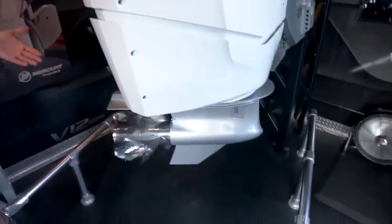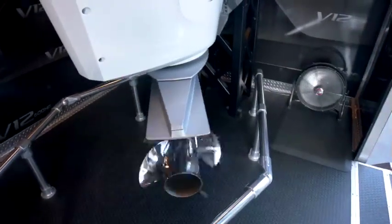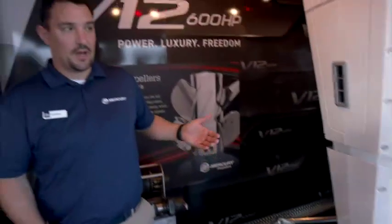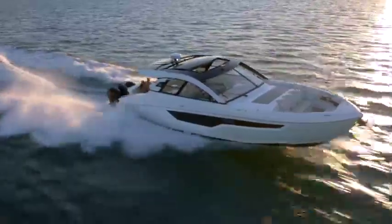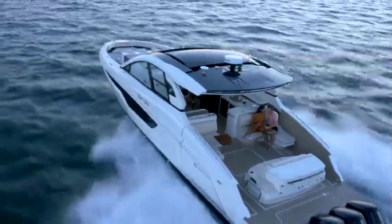So we took a lot of our learnings used in other market segments that we play in and developed the steerable gear case for this engine. It provides a number of benefits: improved handling, improved experience at a joystick, and it also allows you to mount the engines closer together.